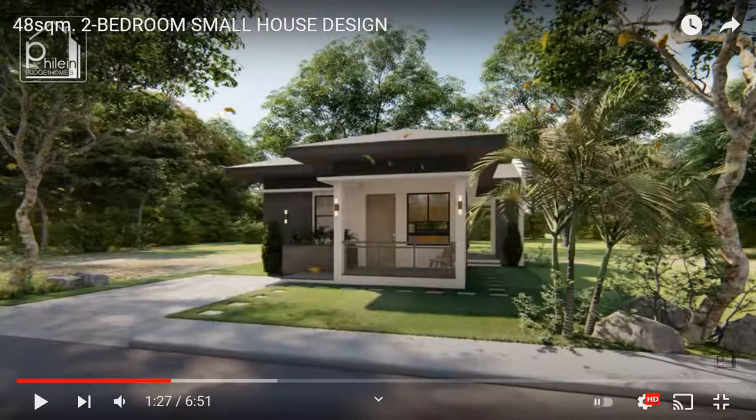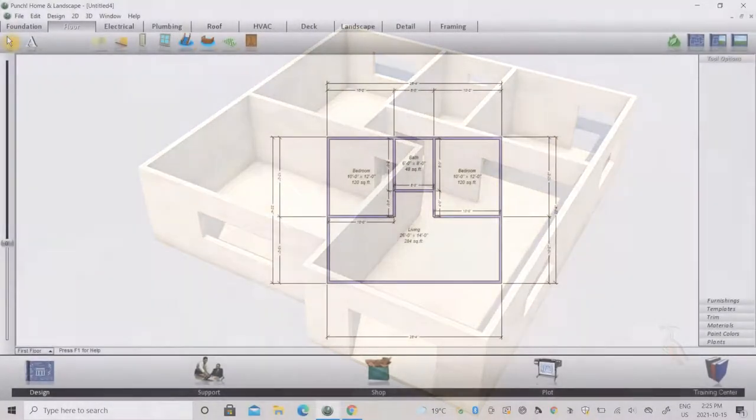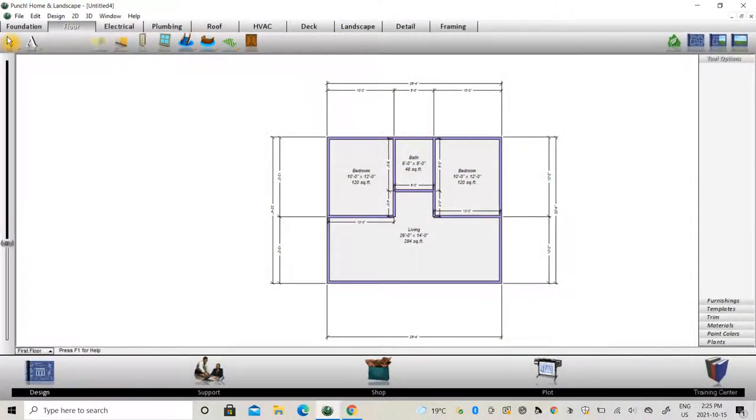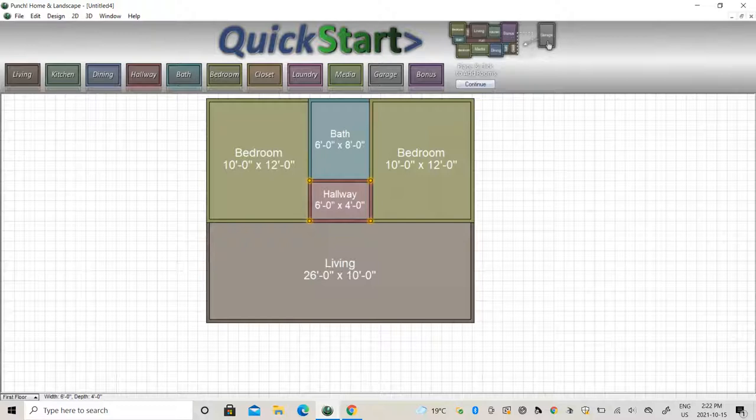Hello and welcome back to the channel. Today we're going to do something a little different — we are going to design from start to finish a two bedroom, single bathroom, open concept kitchen, living and dining room. This design was requested by a viewer who has a very small piece of land — 60 by 60 — which by Jamaican standards is quite small, and he wanted to know what the land could be used for, especially wanting a two bedroom.